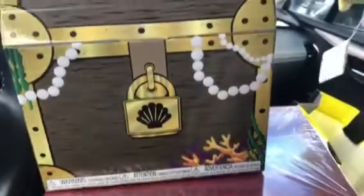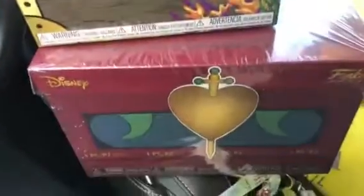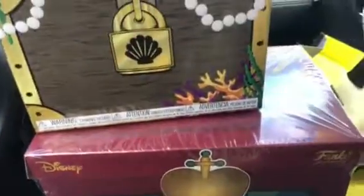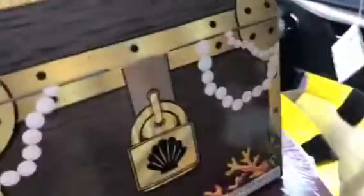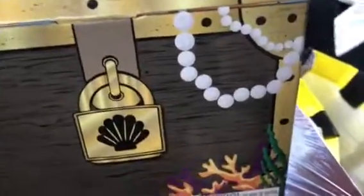Hello YouTube, welcome back to my channel. Today I'm going to do an unboxing video for two of the Disney Funko Pop mystery boxes. This came out a little while ago, but today I went to Hot Topic — well, actually in the morning I was in the Disney store trying to win the lottery.